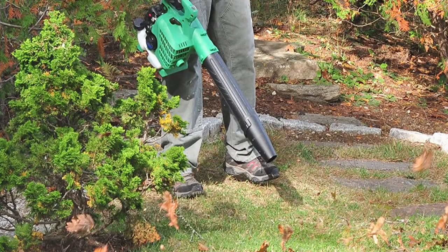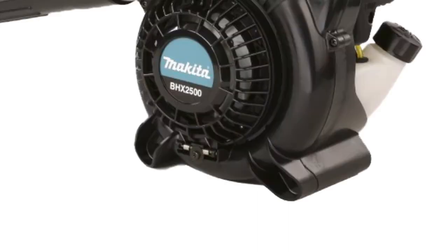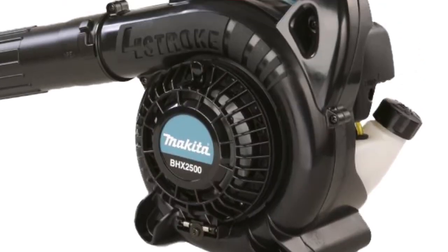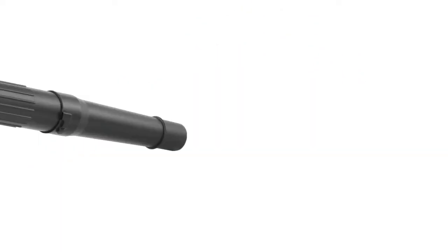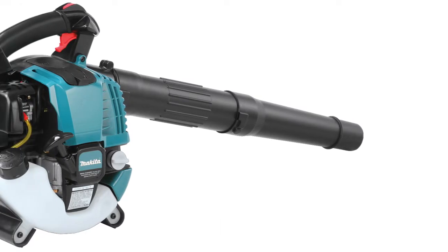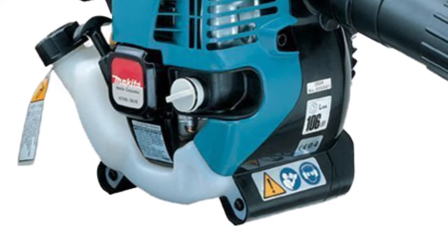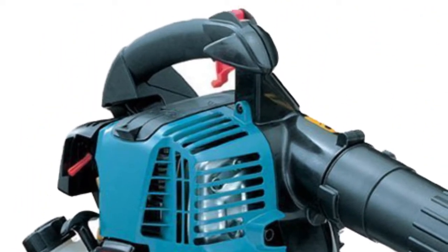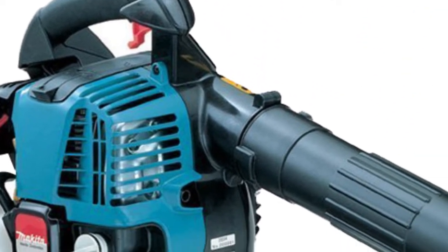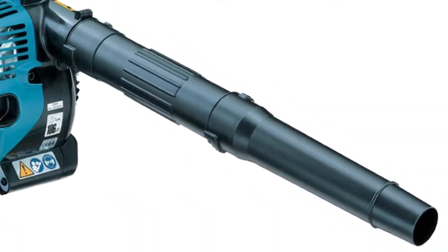The second product is the Makita handheld blower. What sets this model apart from other blowers is its solid performance, relatively lightweight build, and a quiet engine with a noise level of just 67 decibels. A long nozzle and built-in muffler contribute to a truly low noise operation of the tool, so you are welcome to clean your yard anytime you want, being sure that nobody will be disturbed.